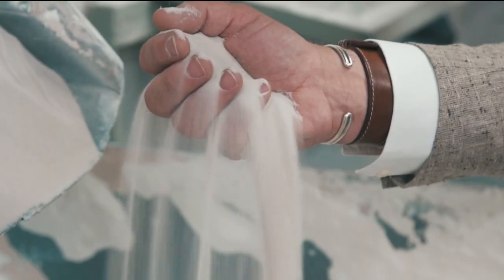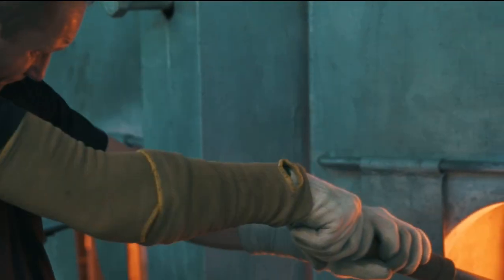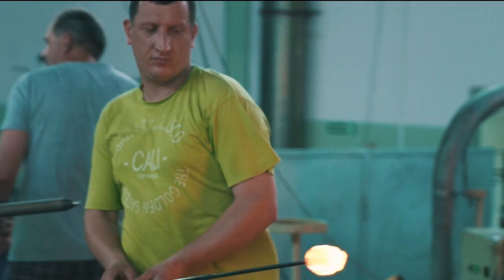The basic ingredients for manufacturing glass are sand, soda ash and broken shards of glass. These ingredients are mixed well and transferred into a large oven with a temperature of 1300 degrees Celsius that will liquefy the mixture.